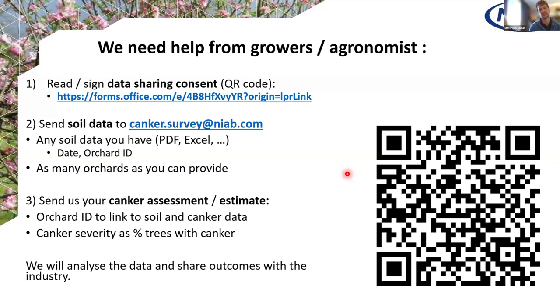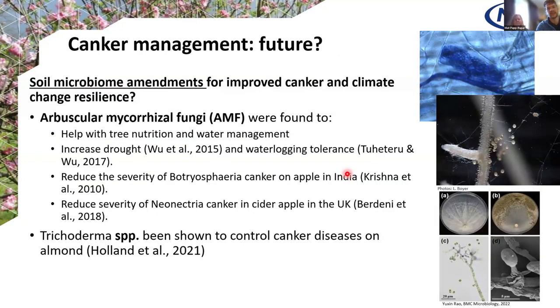We really need your help to make this research more impactful. We need three things: a quick sharing consent from everybody with soil analysis data in their orchards, send the soil data to this email address or directly to Matt, and give your best assessment of canker severity using the form accessible via a QR code — which describes the project and what is needed. We really need this as soon as possible so we can get this wrapped up this year.